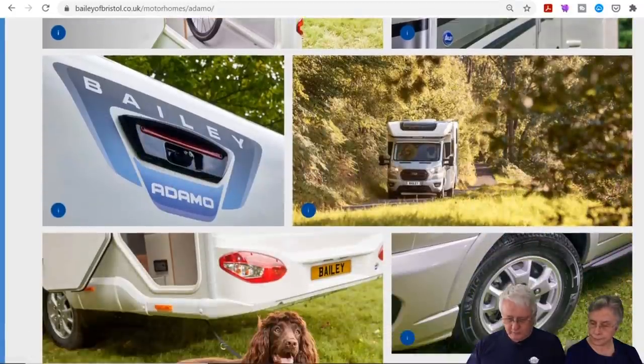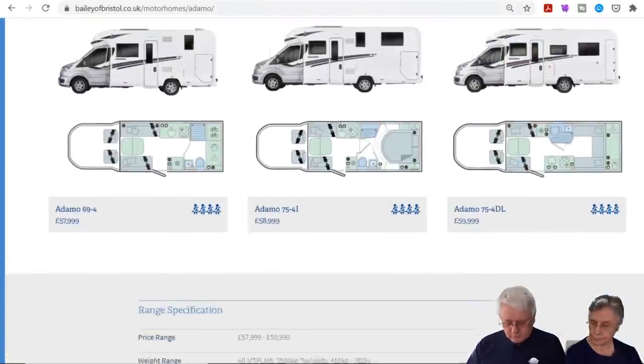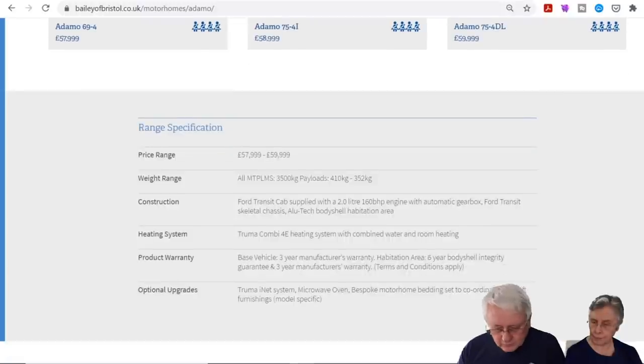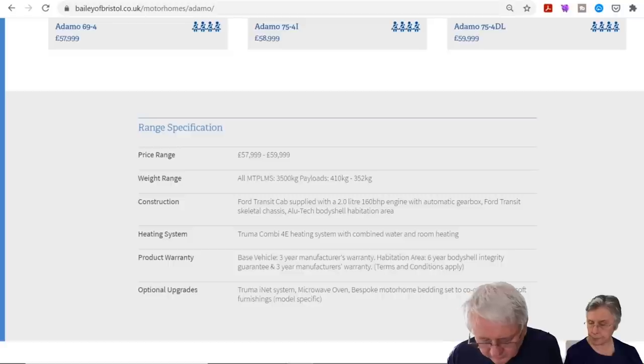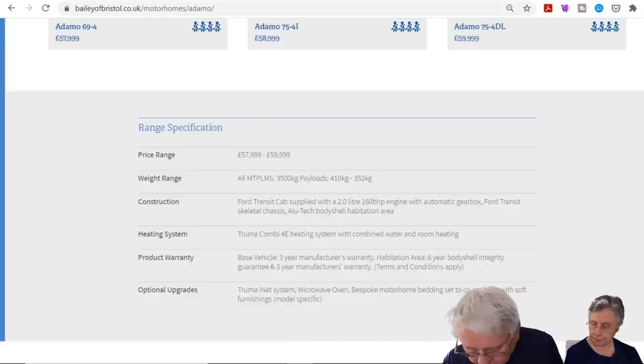They've got reversing cameras and alloy wheels. Prices are £57,000 to £59,000, all at 3,500 kg. Payloads are between 410 and 352 kg — not bad. It's on a Ford Transit chassis cab with a two-litre 160 brake horsepower Berengario automatic gearbox, Ford Transit skeletal chassis and Anotech habitation body.